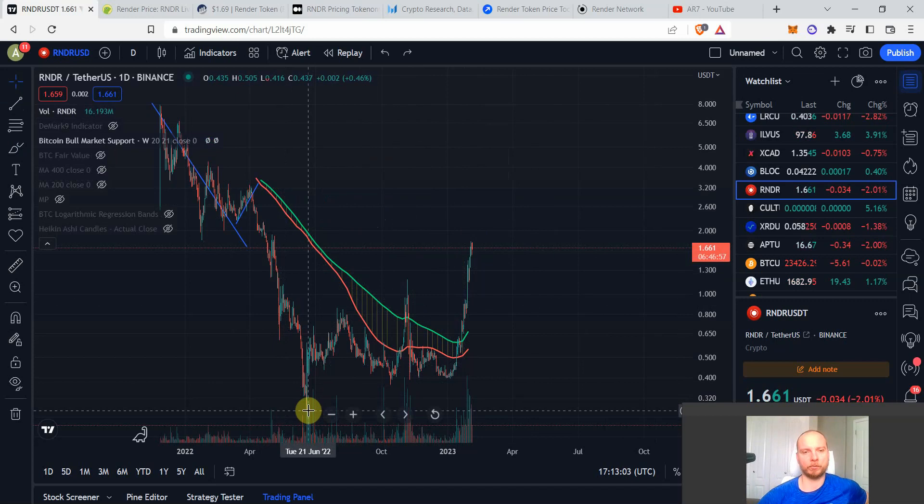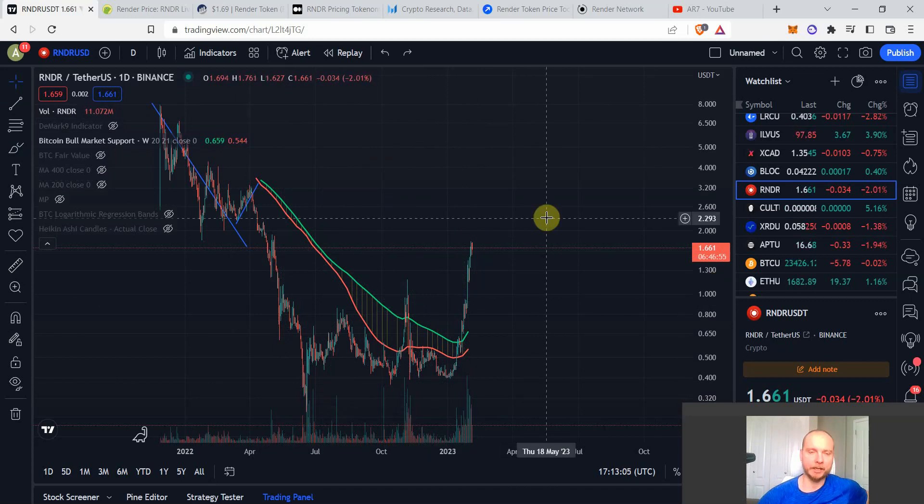At the moment we are approximately 3x from the recent lows, or even 4x from the wicks. Regardless, I still think this is not a very bad price for Render Token, especially if we're looking at longer time frames for the next bull cycles.